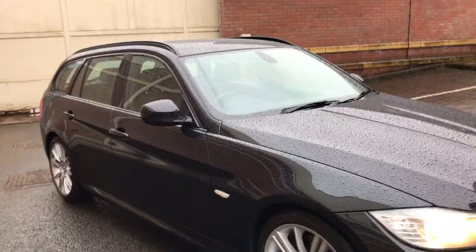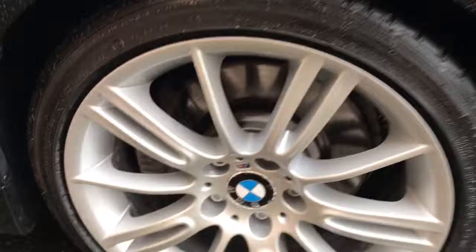As you can see it's a wet day today but the bodywork is in amazing condition. The inside is just as nice — I'll just show you inside the car as well.